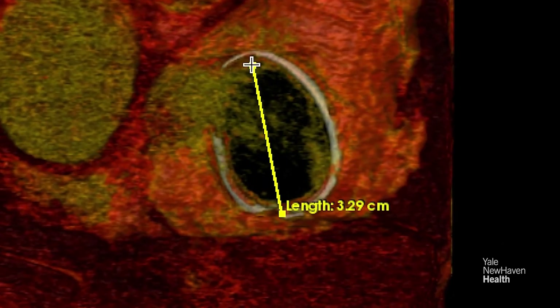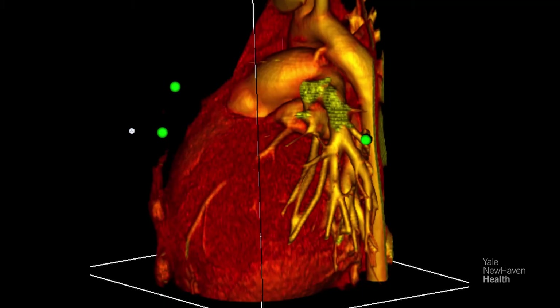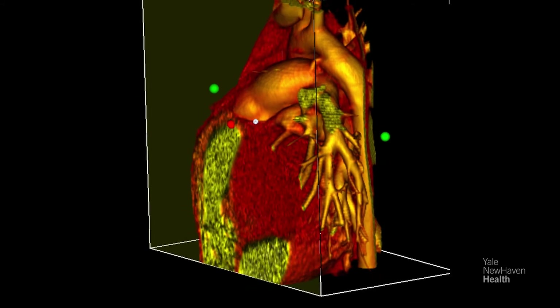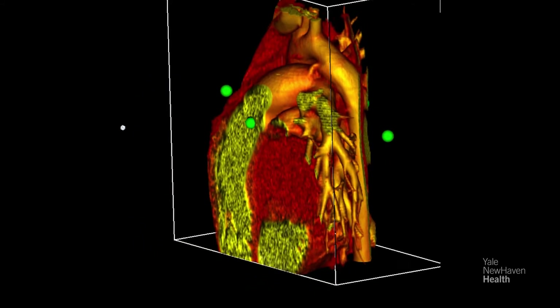It's important to have as much information going into an operation or an intervention as possible. The imaging provides very fine detail in a three-dimensional way that had previously not been available to our surgeons and interventional colleagues. This hopefully shortens operating time and interventional time, and allows for faster recovery and better overall outcomes for our patients.